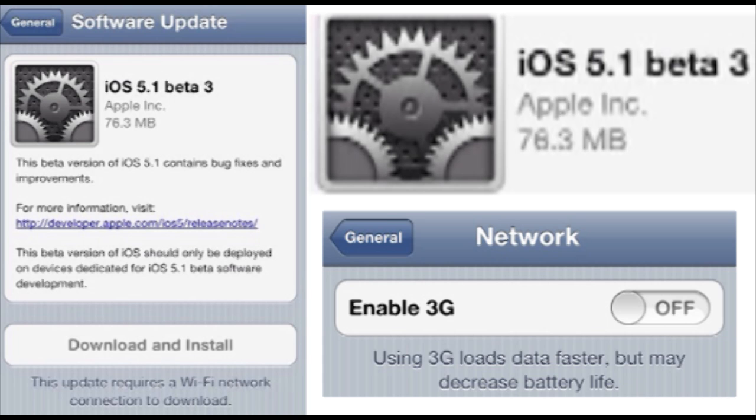Hey guys, what's up? It's Eric from AppFun on AppleWisdom.com. Today I just want to tell you guys something really cool: iOS 5.1 beta 3 has just been released to developers on the developer portal. This is really cool because it means the real iOS 5.1 could be coming out for consumers really soon, and there have been a couple of bug fixes.